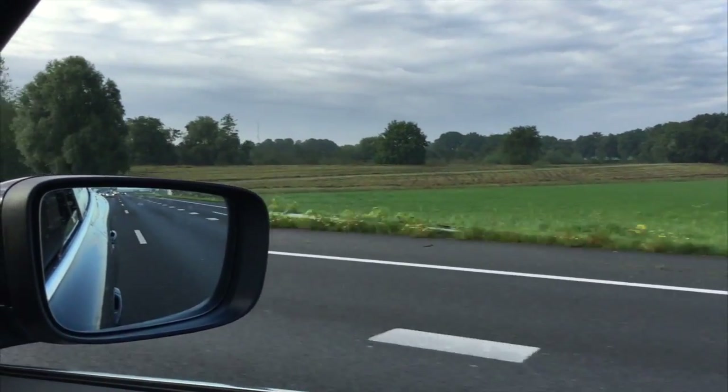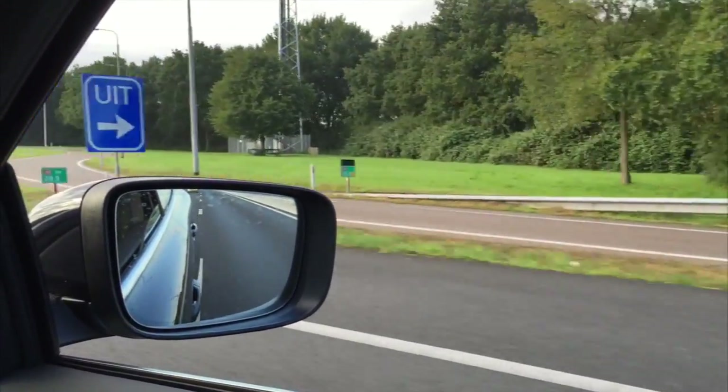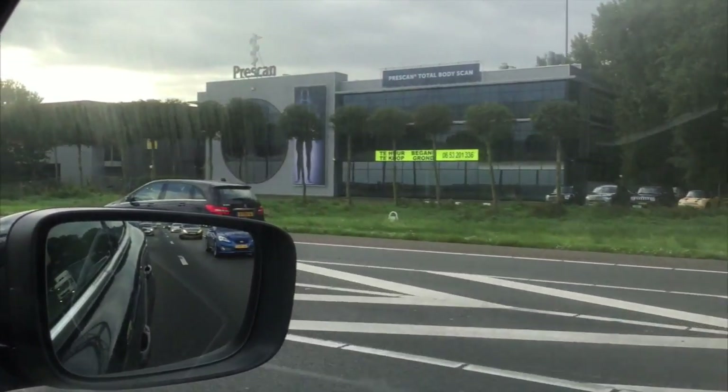I wanted to show you a little bit of the countryside. Amsterdam, or actually Holland, is pretty flat and just as green and lush — it's really like our area in the early spring.